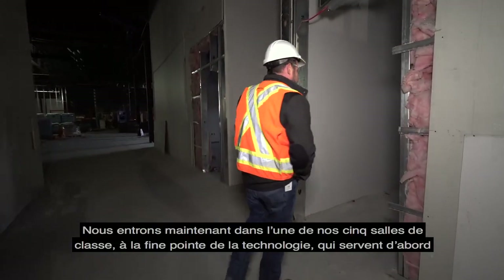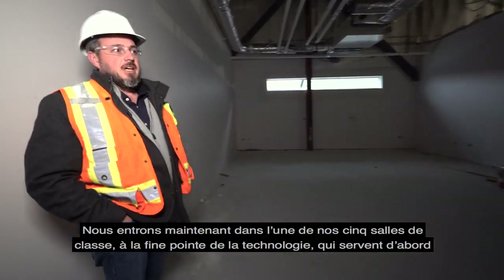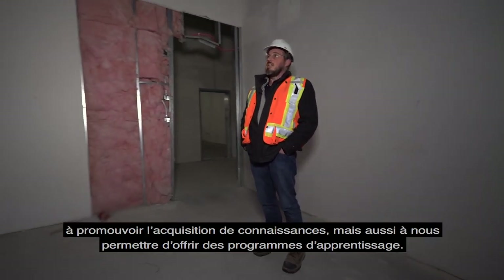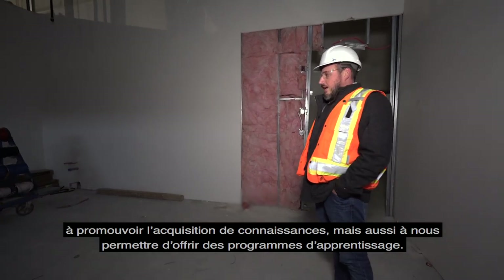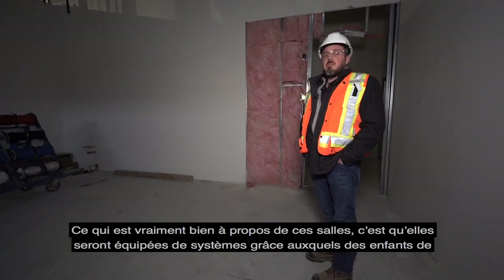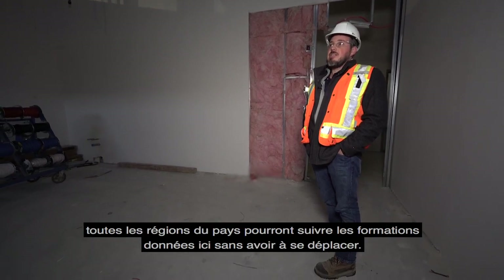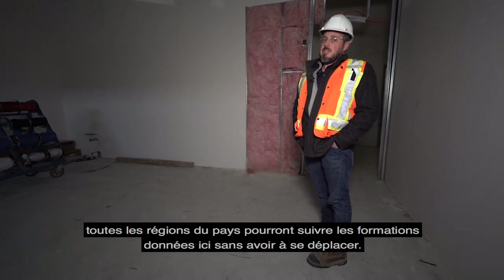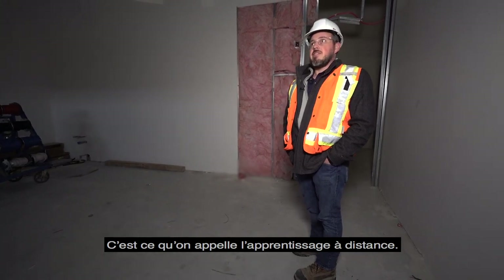We're going to turn into one of our classrooms, of which we have five. These state-of-the-art classrooms are here to promote education and to ensure that we can deliver programs through the education process. The fun part is that kids are going to be able to learn remotely, because we will have the systems in place. Kids from coast to coast to coast will be able to learn in these classrooms even if they're not present here — it's called distance learning.